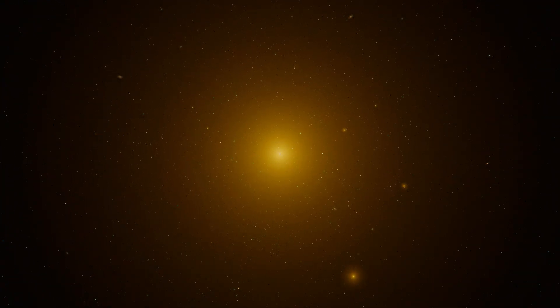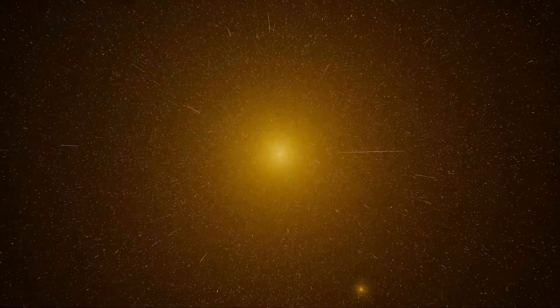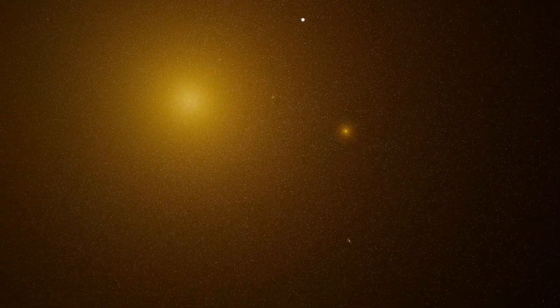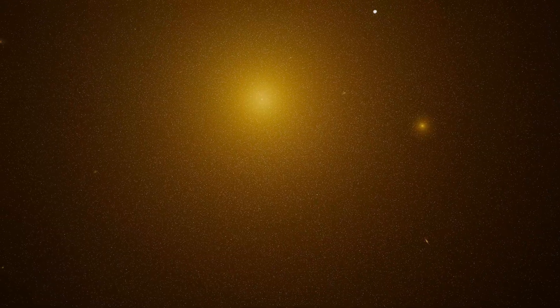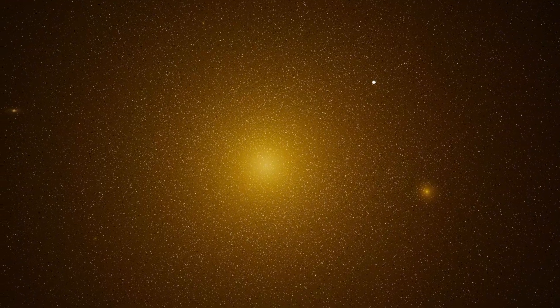We're approaching the galaxy now. Messier 87. The center glows bright, packed with billions of old stars. Toward the edges, the light fades as the stars thin out, spreading into a faint halo. Somewhere in that bright core, a jet blasts out at 99% the speed of light, extending 5,000 light-years into space. The power to create something like that comes from one source: a supermassive black hole, feeding on everything around it.